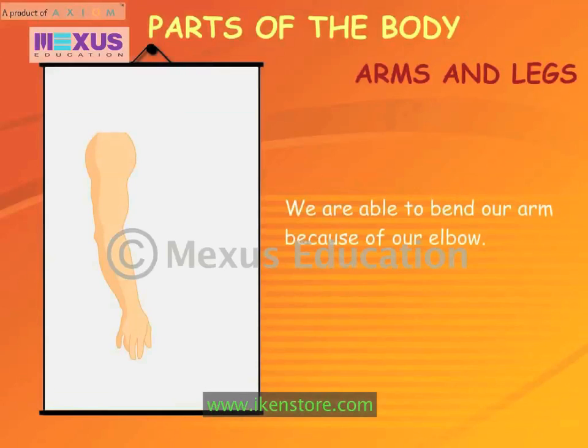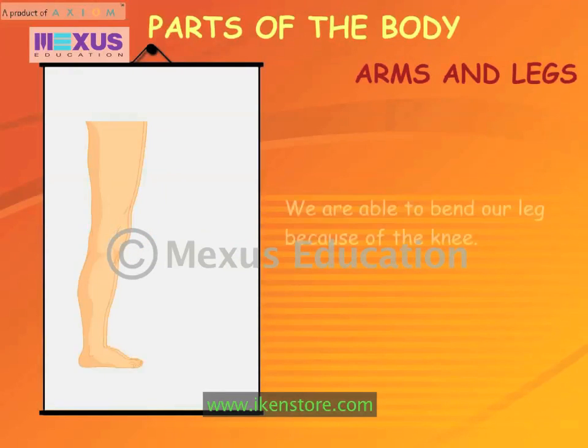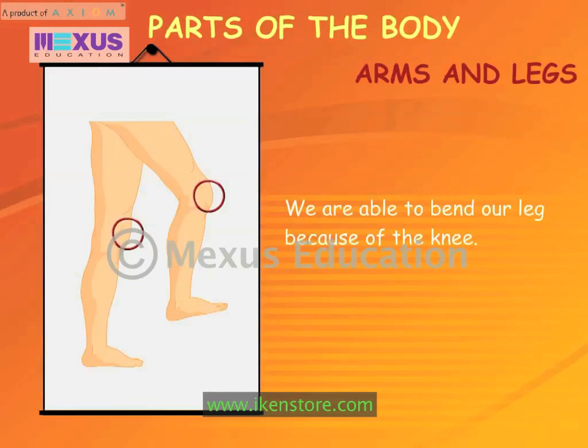We are able to bend our arm because of our elbow. We are able to bend our leg because of the knee.